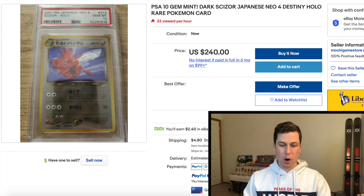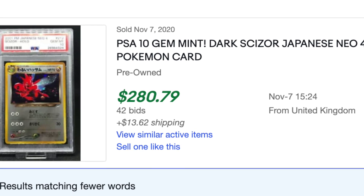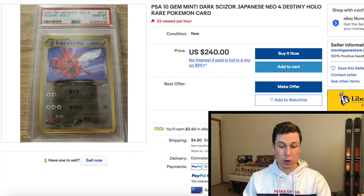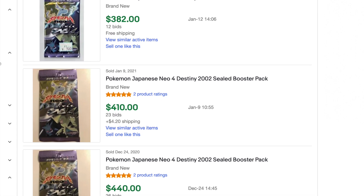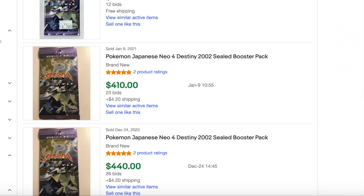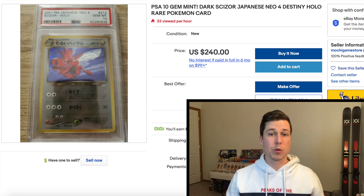Sticking with the Neo era, we have a Dark Scissor from Neo 4 — the Japanese equivalent of Neo Destiny — in PSA 10 for only $240. The last sold price goes all the way back to November at $280 plus shipping, so we're already about $40 in the black. The real reason this makes best deals of the day is the booster pack price — packs are going for about $400. You're getting one of the best holos from the set, a phenomenal artwork from popular artist Mitsuhiro Arita, for about half the price of a booster pack. It's a no-brainer.